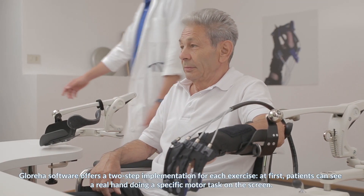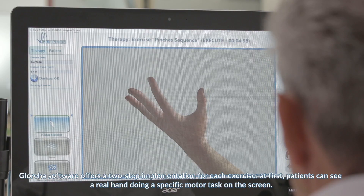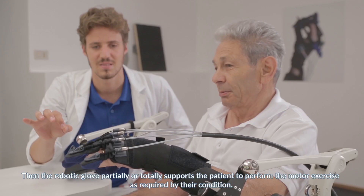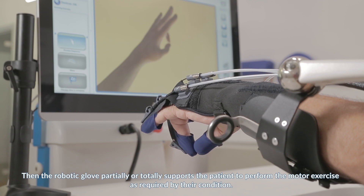Glorea software offers a two-step implementation for each exercise. At first, patients can see a real hand doing a specific motor task on the screen. Then the robotic glove, partially or totally, supports the patient to perform the motor exercise as required by their condition.